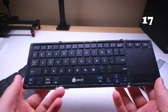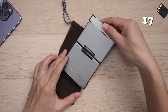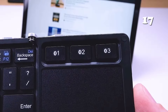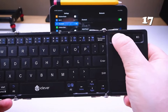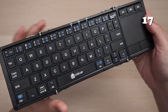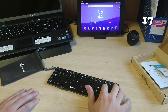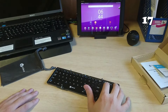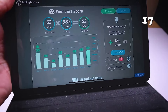Why struggle with bulky keyboards when compact solutions exist? The iClever Foldable Bluetooth Keyboard is a portable tri-fold design with a built-in touchpad, ideal for those who need to type on the go. It connects to 3 devices via Bluetooth 5.1 and adapts to various operating systems, offering seamless transitions. With its durable aluminium frame, USB-C charging and included smartphone stand, it's a must-have for travellers and multi-taskers.